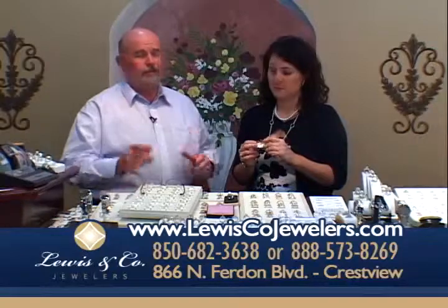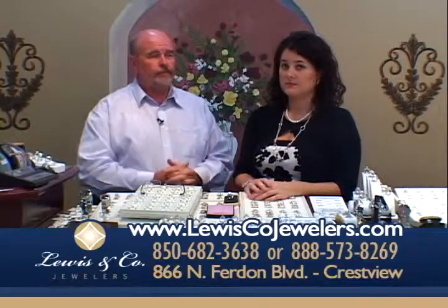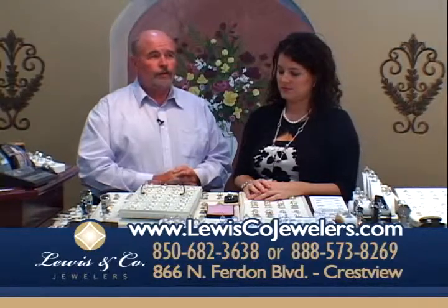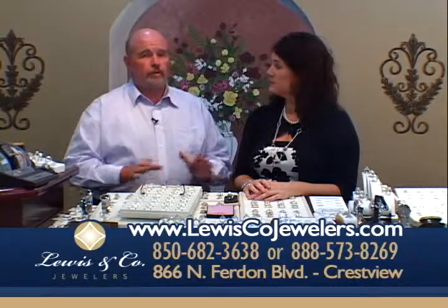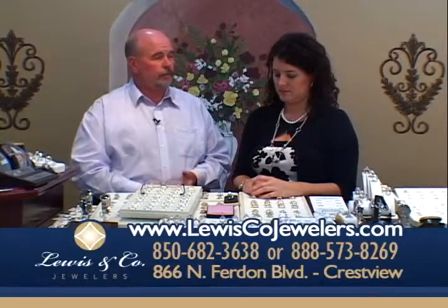We not only have the largest selection of jewelry on the Emerald Coast — we will beat anybody's price, period, anywhere. You come see us, bring us their price, and we'll beat it. It does not matter. A lot of companies say they'll match your price — no, we'll beat it.